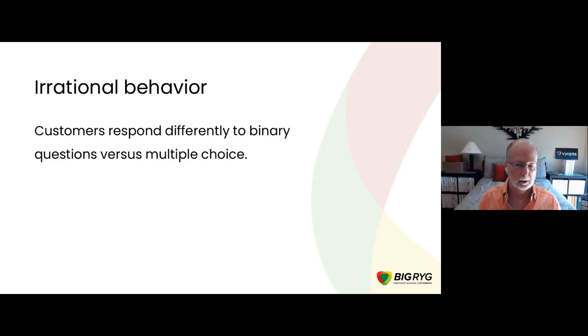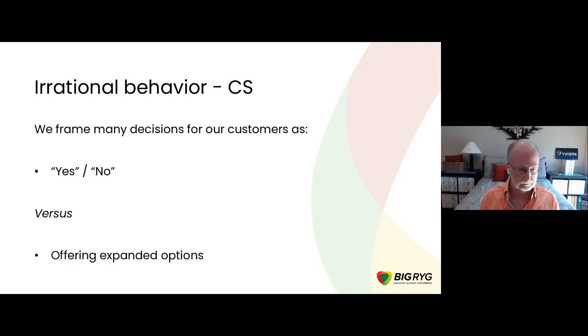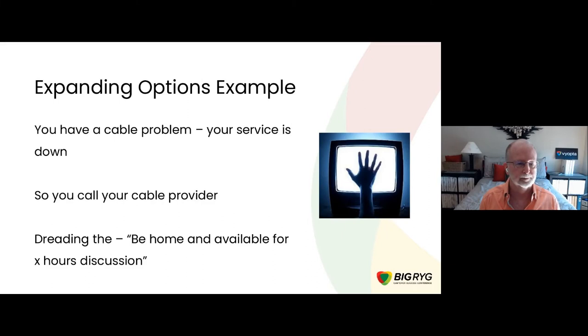Another irrational behavior we can encounter in customer success is that customers actually respond differently to questions or decisions depending on how we structure them — whether they're binary or multiple choice. This comes straight out of the behavioral economics world. We frame a lot of our decisions as yes/no and binary, versus having a set of options to offer and work from.